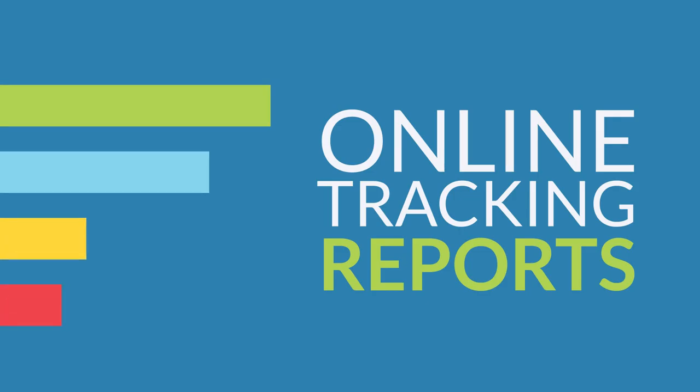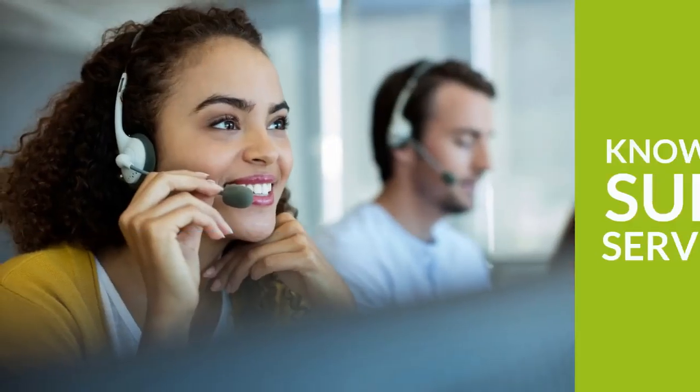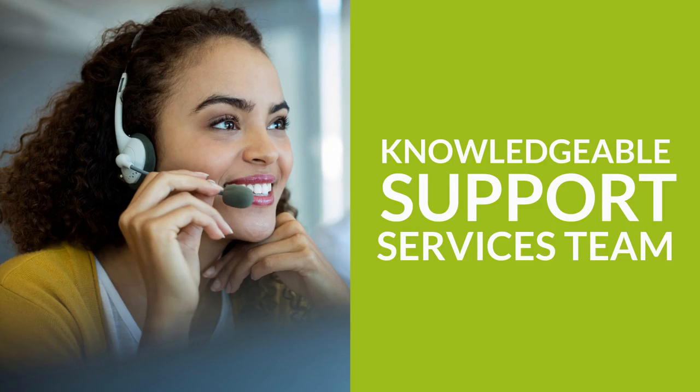We'll keep you in the know of who's completed their training with online tracking reports, and we'll send email reminders to those who haven't completed their training. We'll also be here every step of the way with a knowledgeable support services team to answer any questions.